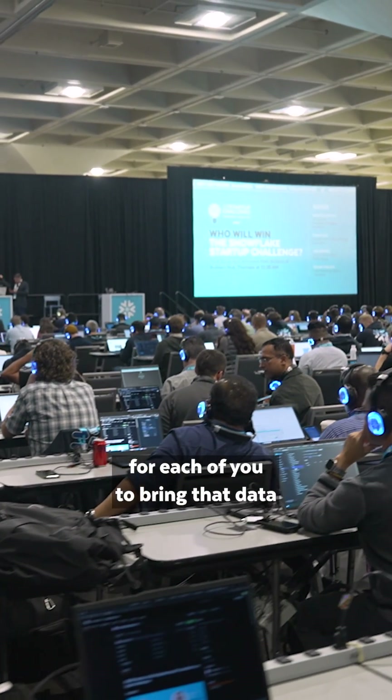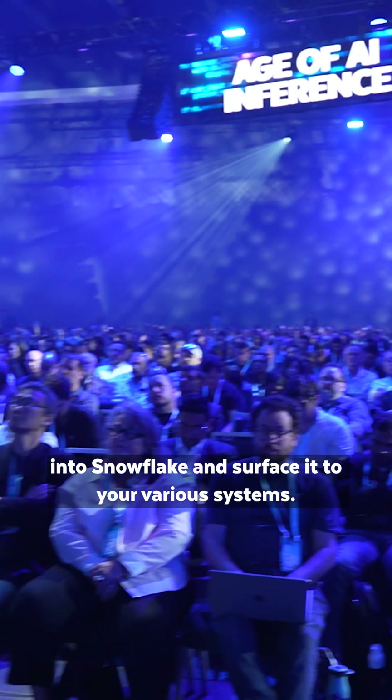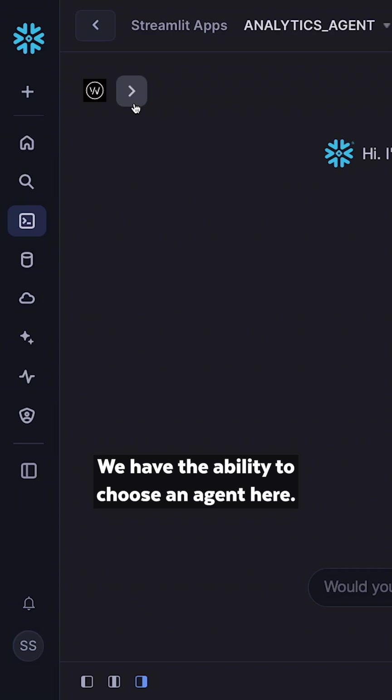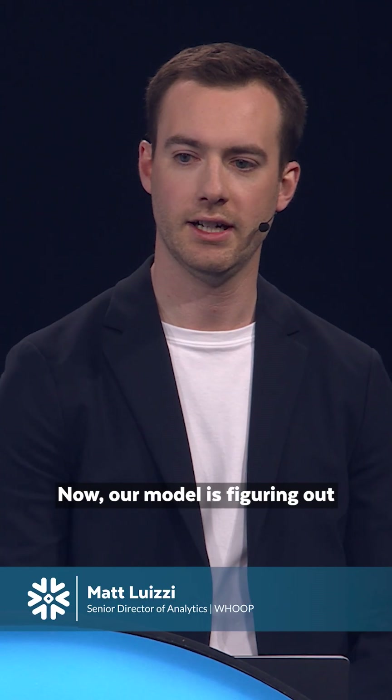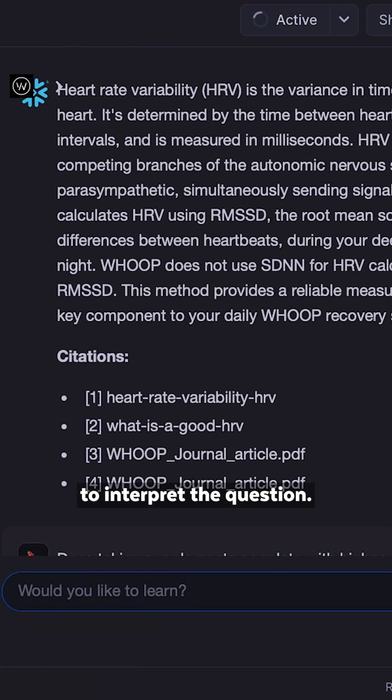We want to make it super easy for each of you to bring that data into Snowflake and surface it to your various systems. We have the ability to choose an agent here. Now our model is figuring out if it should look at the structured data instead, and is using our semantic model to interpret the question.